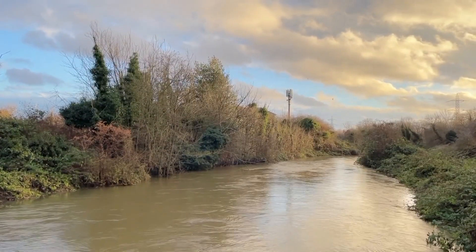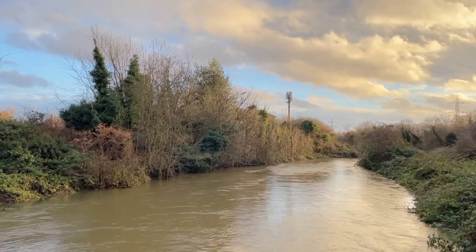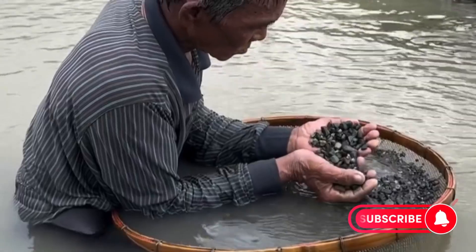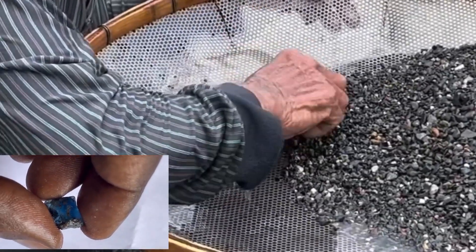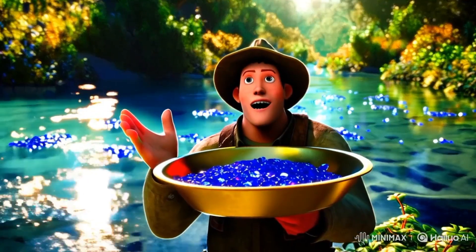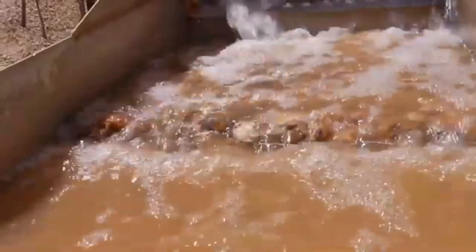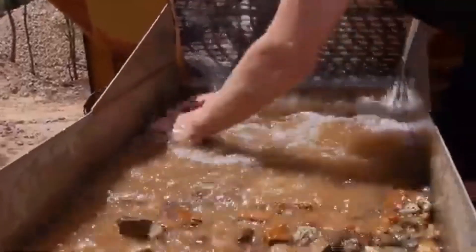Imagine a river flowing with more than just water — a river that carries not just stones, but treasures of unimaginable value. Gems that have traveled through time and earth, ready to shine in the world of luxury. But here's the catch: these treasures aren't formed in the way you might think. They're created through a fascinating natural process that turns ordinary rocks into extraordinary sapphires. This is the story of how a river gives birth to sapphire babies.